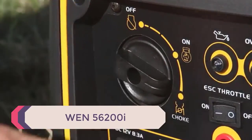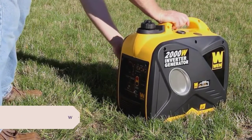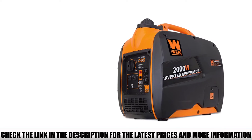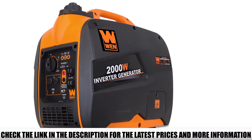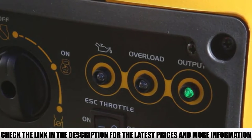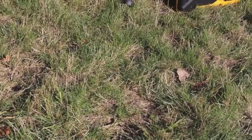Number 2: WEN56200I. If you are looking for the quietest portable generator that produces clean and reliable energy without breaking the bank, the WEN56200I Portable Inverter Generator deserves a good hard look. One of the quietest portable generators in its class, the WEN56200I is designed for portability, weighing only 48 pounds, and fitted with a convenient carrying handle. It comes with all the advanced features for very quiet, efficient, and durable operation. The starting wattage is 2000 and the running wattage is 1600, which is enough to keep your basic appliances running without any difficulties.